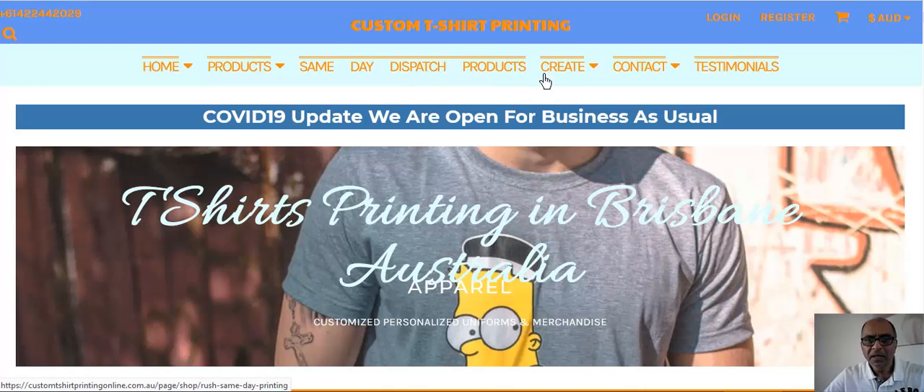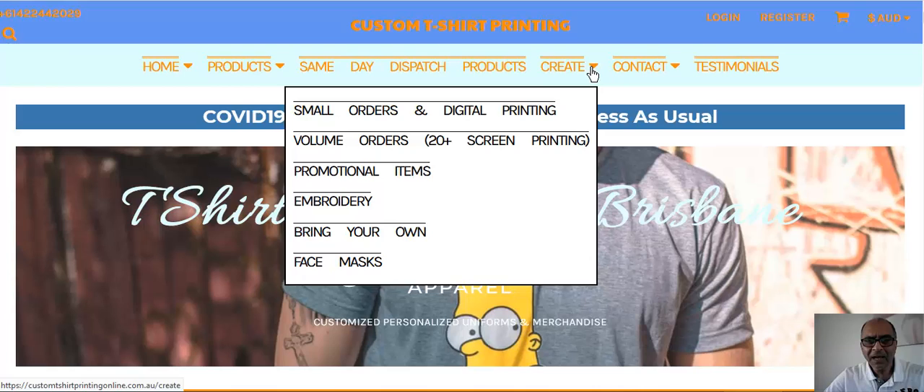You've also got the Create tab. If you look here, you can bring your own shirt in, post it to us, or drop it off at my home office in Stafford Heights here in Brisbane. We can get it printed and brought back to the home office within three working days. So if you drop it off on Monday, by Thursday it'll be ready and you can pick it up Thursday evening.